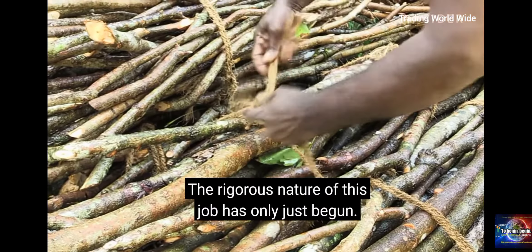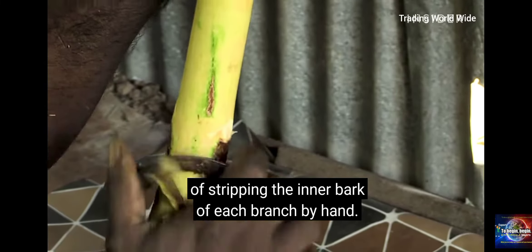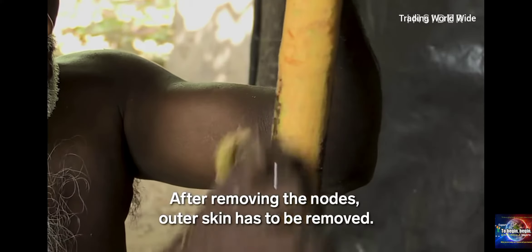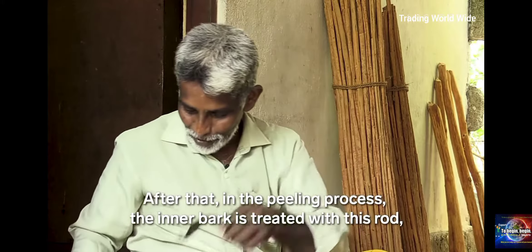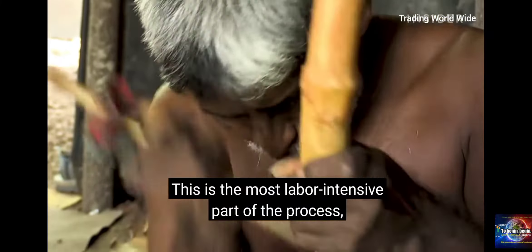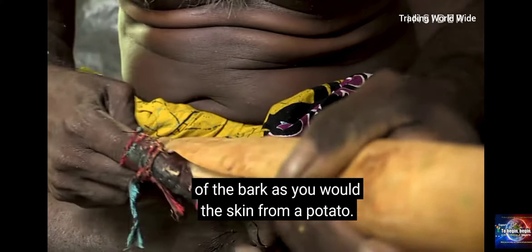The rigorous nature of this job has only just begun. Now peelers must do the delicate and essential work of stripping the inner bark of each branch by hand. This is the most labor-intensive part of the process, and it's not as easy as simply shaving the outside of the bark as you would the skin from a potato.